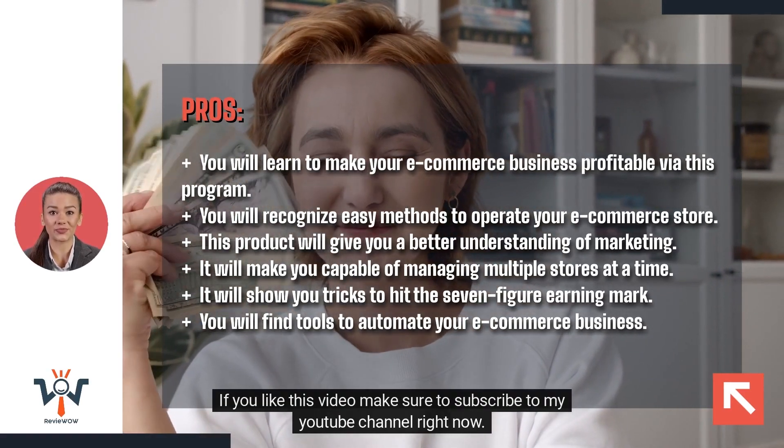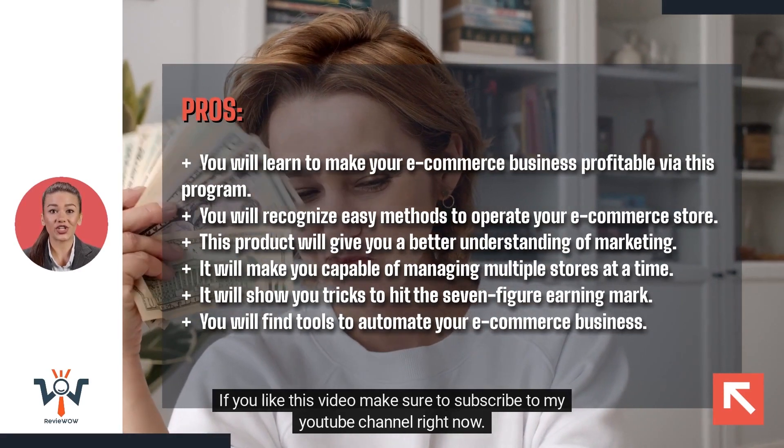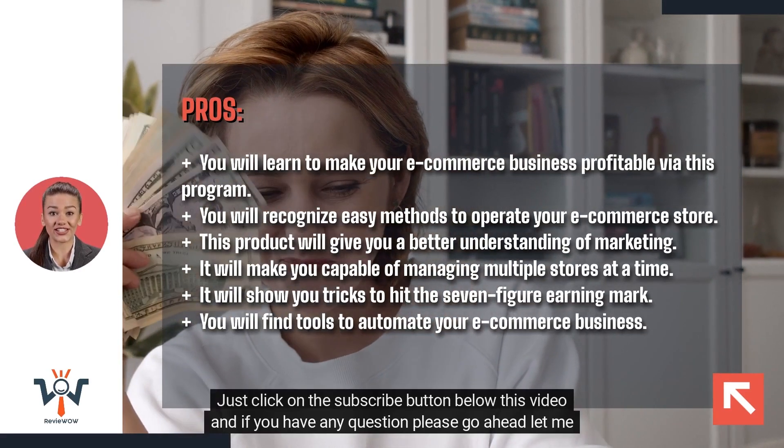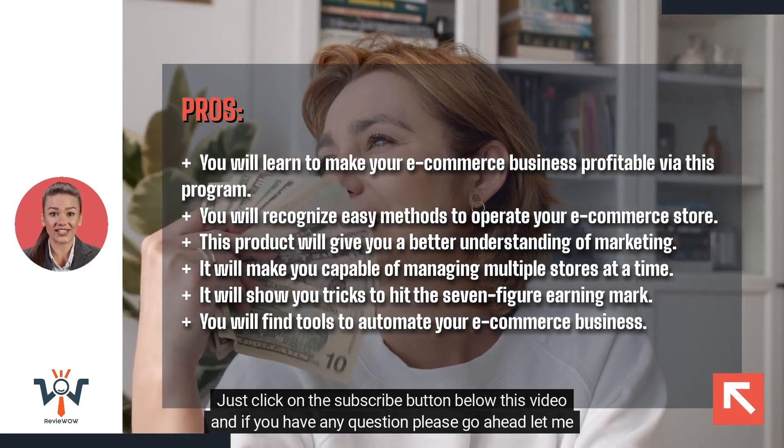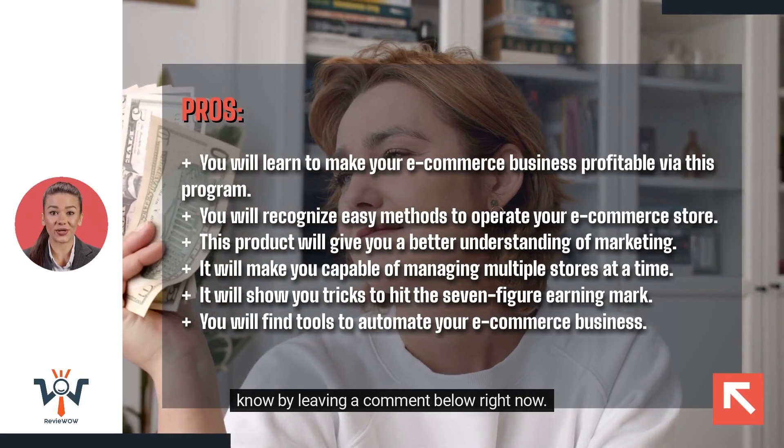If you liked this video, make sure to subscribe to my YouTube channel right now. Just click on the subscribe button below this video, and if you have any questions, please let me know by leaving a comment below.